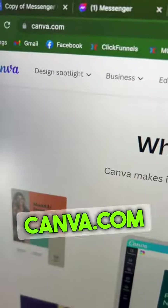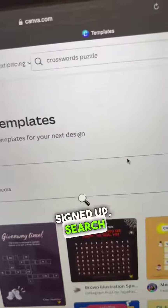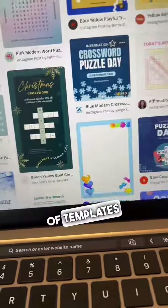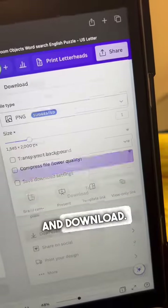Next, head over to Canva.com and sign up. Once you've signed up, search Crossword Puzzles in the search bar. It's going to give you a ton of templates that you can use and choose from. Once you find a template that you like, all you have to do is edit it, then click Share and Download.